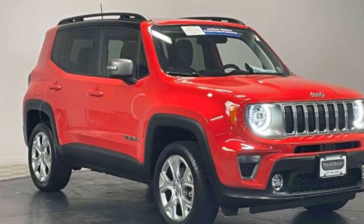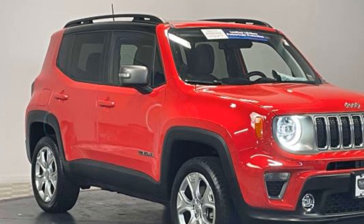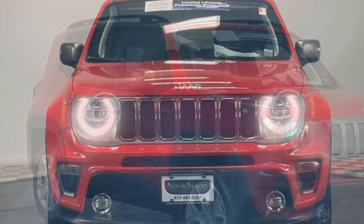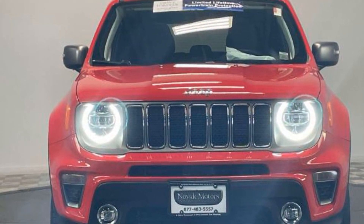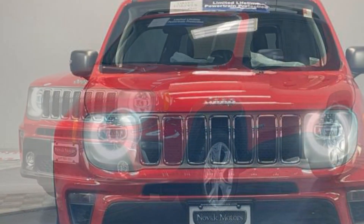2019 Jeep Renegade. With less than 14,000 miles on the odometer, this SUV offers space as well as power and performance. You'll enjoy first-class features that create a premium environment.